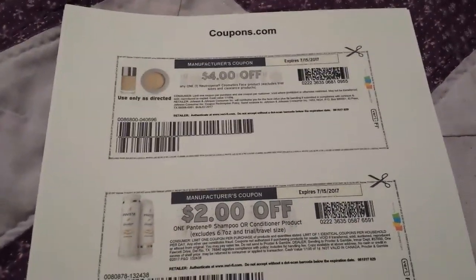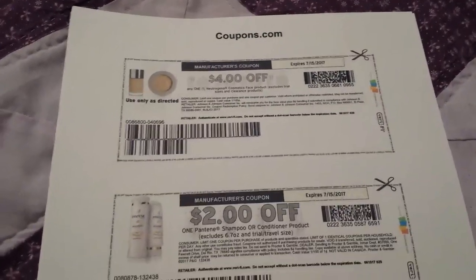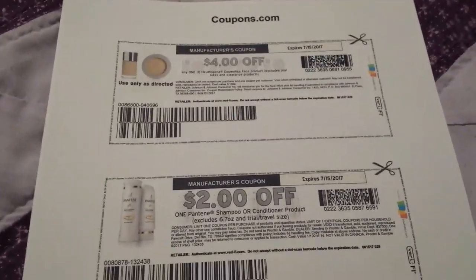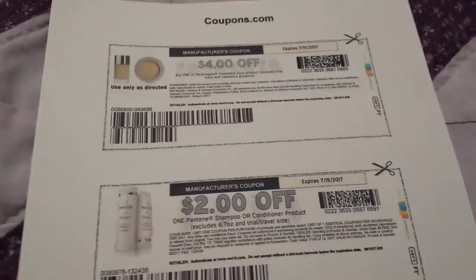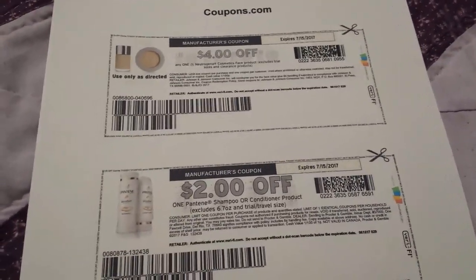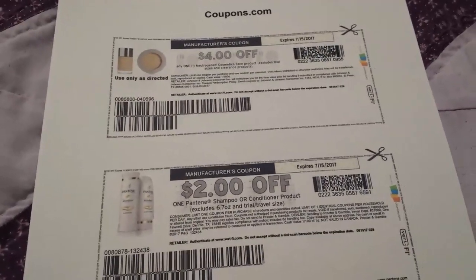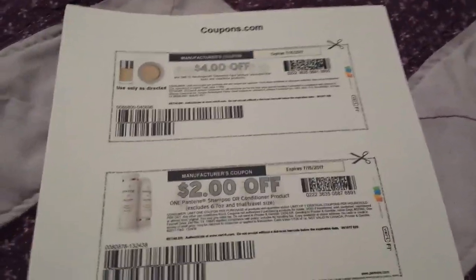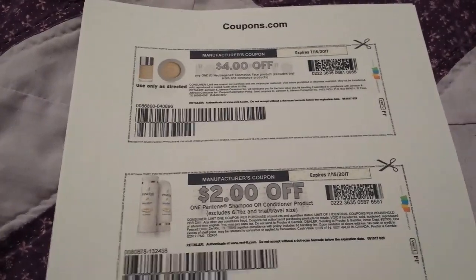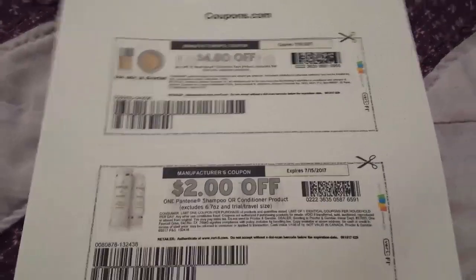Hey everybody, Michelle with Michelle's Frugal Living here. Thanks for watching my videos. Today is June 15th, 2017. I printed some more coupons today so I thought I'd share because there's a bunch of different ones and some nice ones. I know people have been printing some of these for a couple of days and maybe they've reset again — I'm not certain because I haven't printed since the other day when I made my last print video.